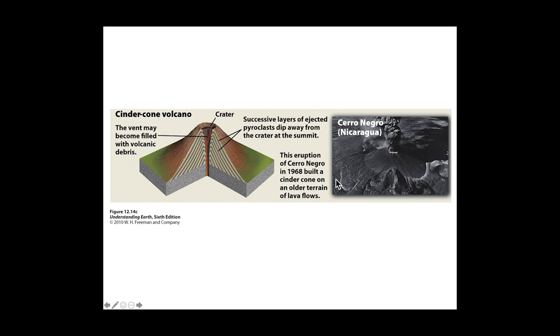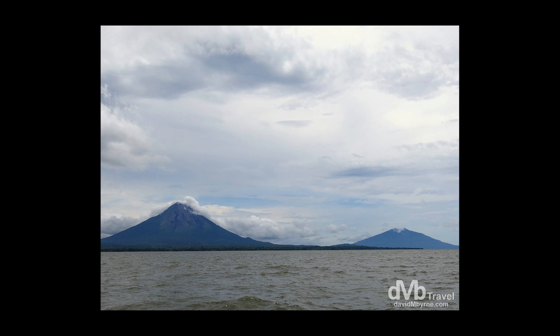This eruption of Cerro Negro in 1968 built a cinder cone on top of an older lava flow in Nicaragua. One of the coolest volcanoes I've seen is the big one in Lago de Nicaragua near Río de Tierra where we're doing some sampling — kind of like a big volcano sticking out of a coffee-colored lake. Something primeval.